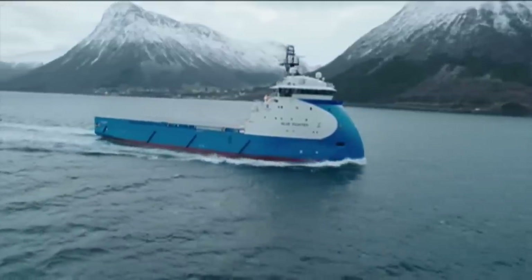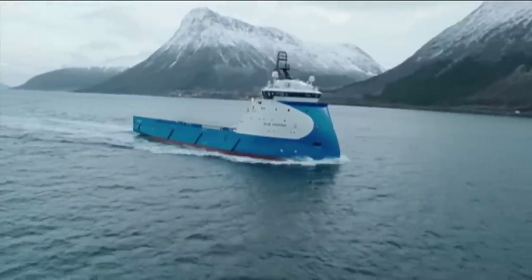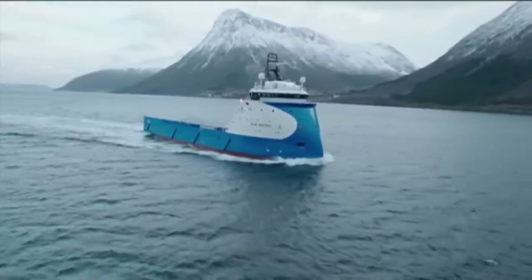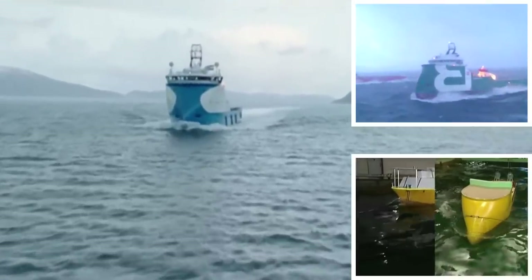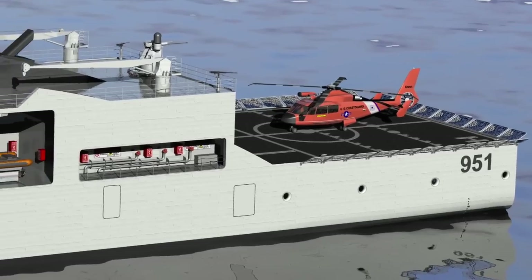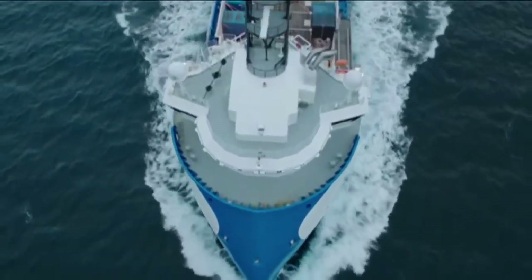Designed for the North Sea and in service worldwide, Ulstein's revolutionary and patented X-Bow design offers unmatched performance in moderate to heavy seas. Benefits include reduced vessel motions for crew comfort, a stable launching platform for helicopters and boats, higher sustained speeds, and better fuel economy.